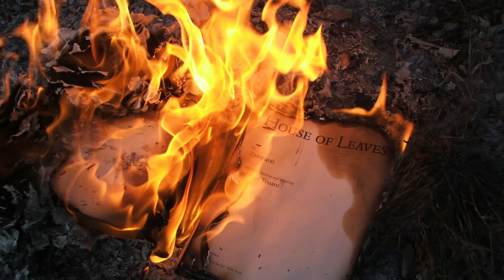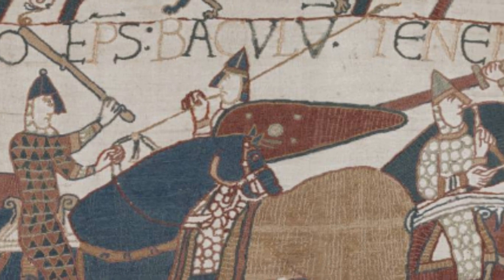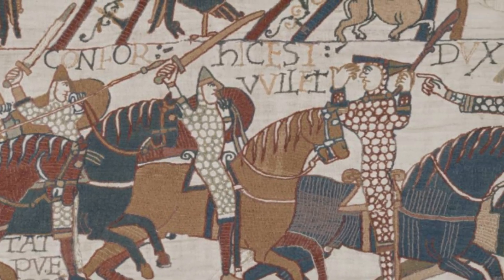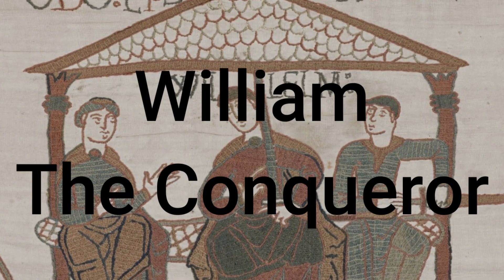The English we speak today would be unrecognizable if it was not for this moment. English royalty ever since, and down to the present day, has not descended from Harold, but instead from the opposing invading Norman French William the Bastard, better known as William the Conqueror.